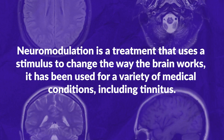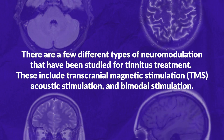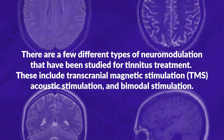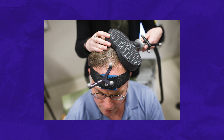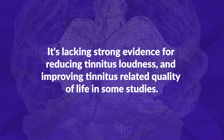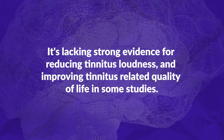There are a few different types of neuromodulation that have been studied for tinnitus treatment. These include transcranial magnetic stimulation (TMS), acoustic stimulation, and bimodal stimulation. TMS is a non-invasive procedure that uses magnetic fields to stimulate the brain. It is thought to work by reducing the activity of the auditory cortex, which is the part of the brain that processes sound. In studies, TMS has shown mixed results, lacking strong evidence for reducing tinnitus loudness and improving tinnitus-related quality of life.